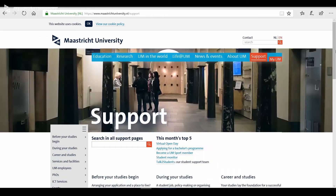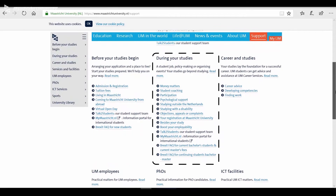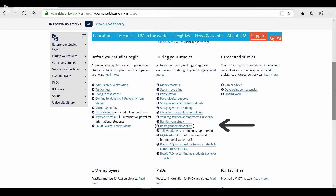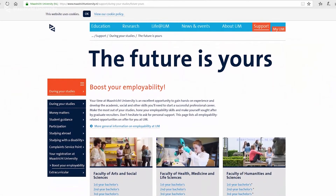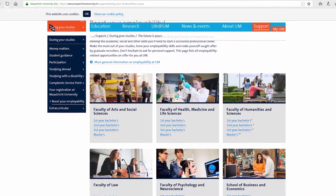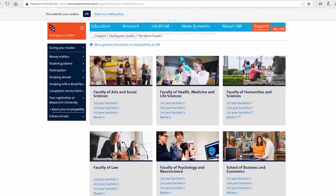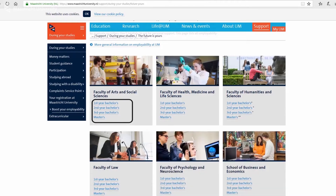So you go to your browser, to the Maastricht University website, and then there's a tab here which is called 'Support'. Then if you're at this page, you go to 'During Your Studies' to boost your employability. The student employability webpage gives an overview of all the opportunities on offer at Maastricht University that can help you get a job.